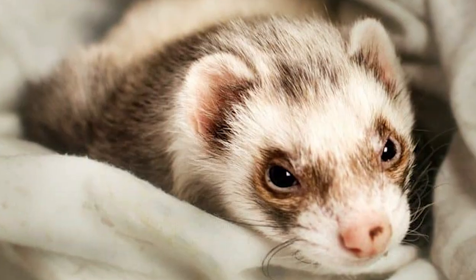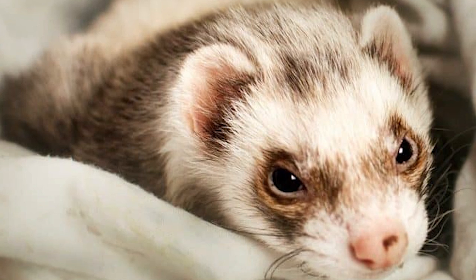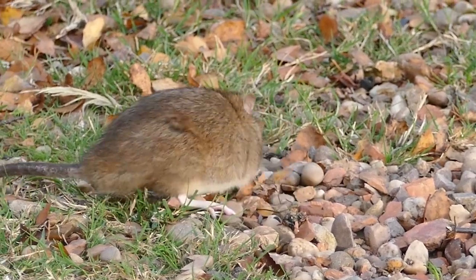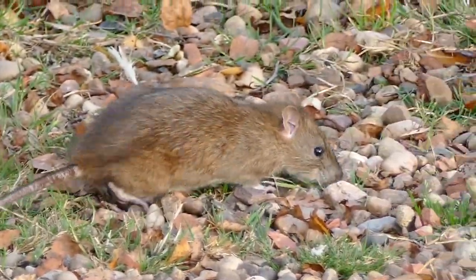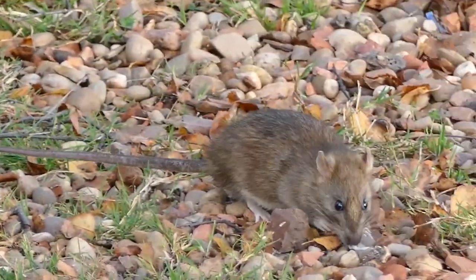It's been determined that ferrets overall require a diet of 30–35% protein, 15–30% fat, and minimal carbs and fiber. When formulating a diet at home, each prey animal will have different ratios — for example, an adult mouse on a dry matter basis contains 55.8% crude protein and 23.6% crude fat. More detailed examples are in the linked article on my website.